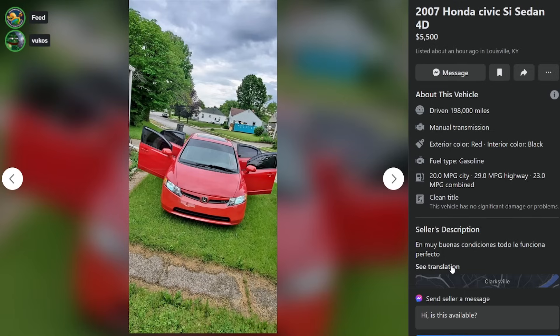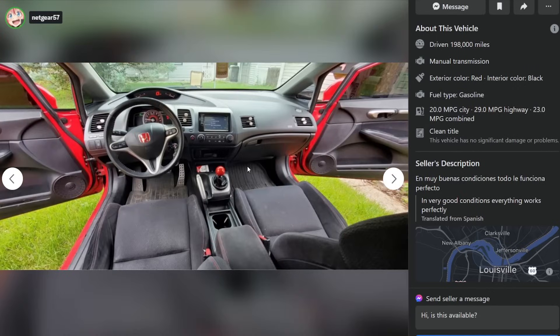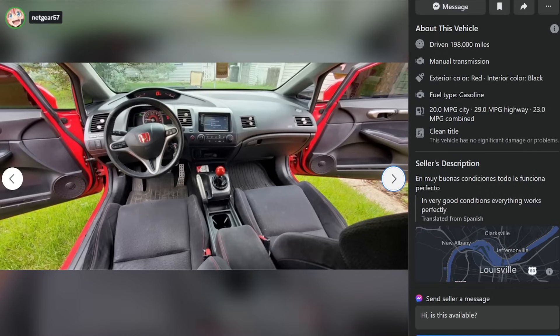Todo le funciona perfecto. Here's a tip for Facebook Marketplace shoppers: if it says 'in very good conditions,' that's someone that speaks Spanish typing in English because that's the literal translation. When you see 'conditions,' you think, oh, this dude's Guatemalan or something.